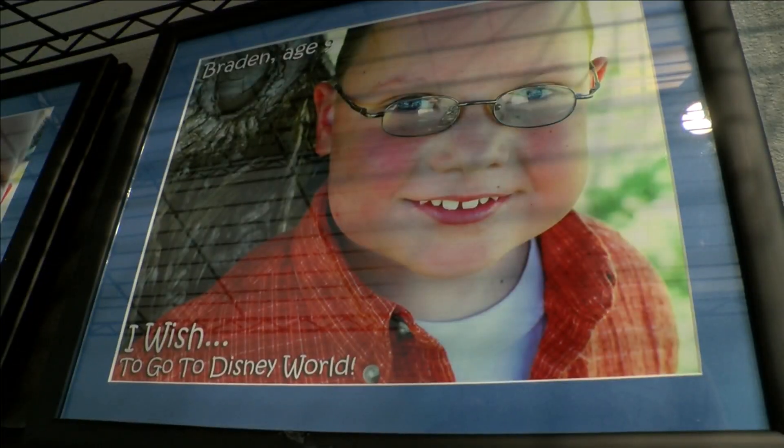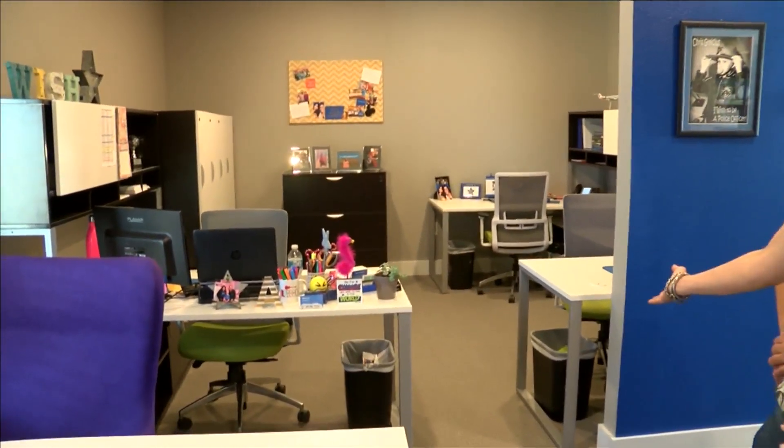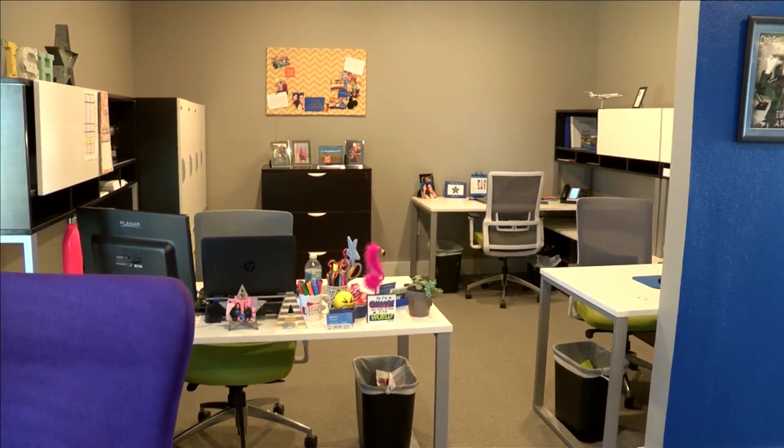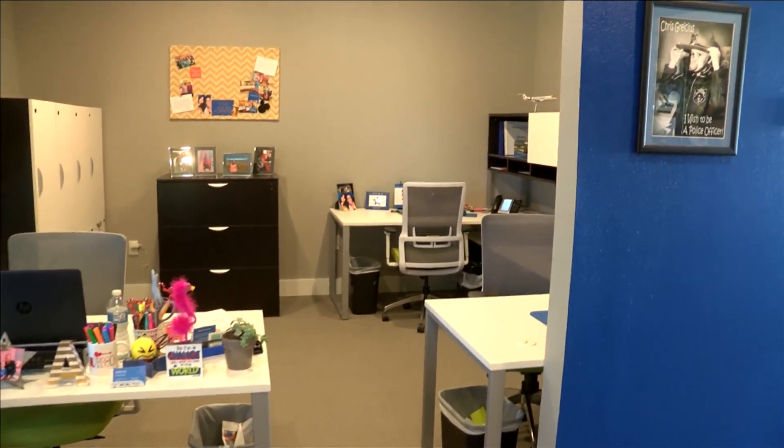Angelica and I are so excited to have you in our new office. This right here is our workstation where we make wishes come true every day. And if you walk right in here, this is a fun room where families can come and dream about their wishes.